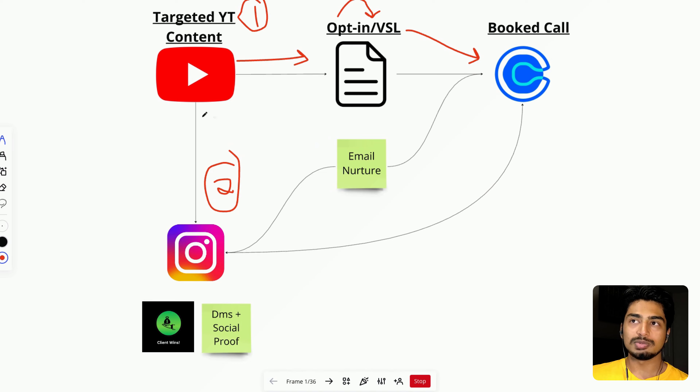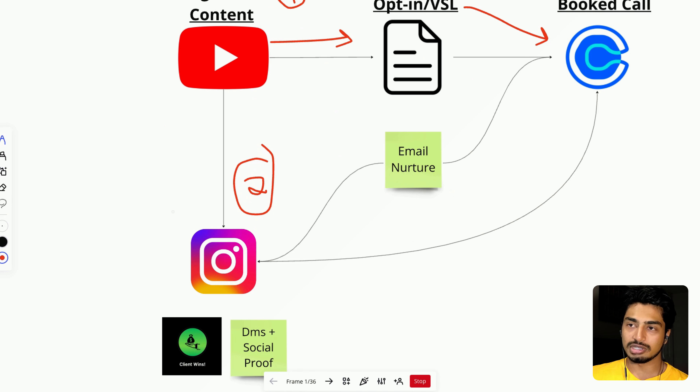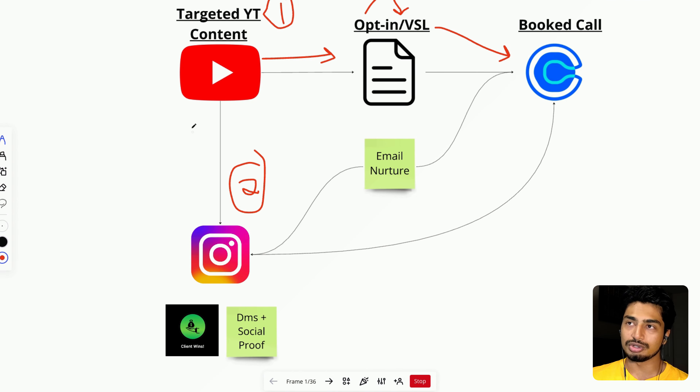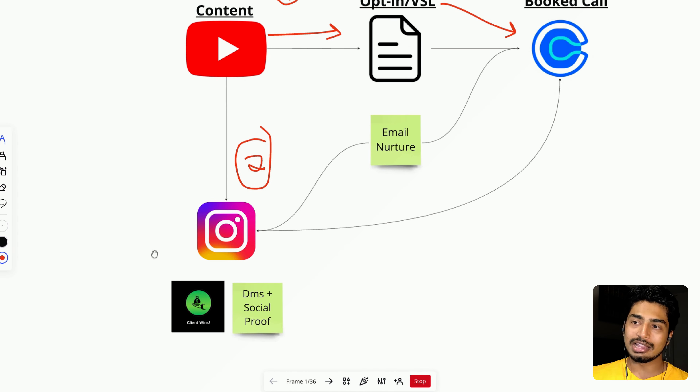Instagram is huge because the one thing YouTube lacks — and I love YouTube — is a conversational, native DM feature. There's no DM feature on YouTube, but Instagram has that and they're really, really good at it. I've closed multiple deals and sent many sales calls through Instagram DMs because you can send voice notes, videos, pictures, you can type and text. It's really conversational and very personal. So if you have any questions, DM me on Instagram — I answer all my DMs. If it's a valid question and you're not pitching something, I will answer every single time.